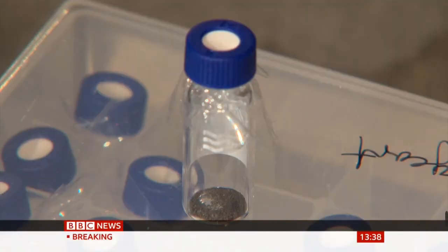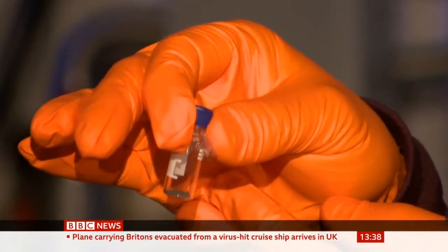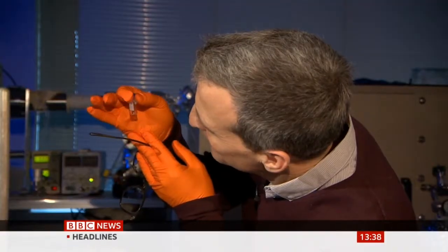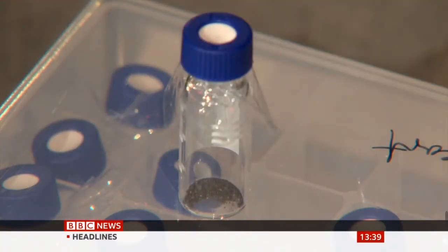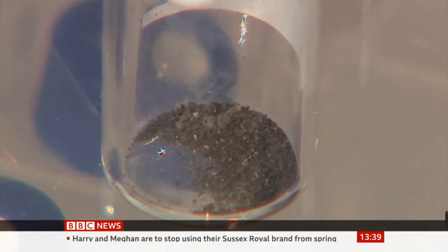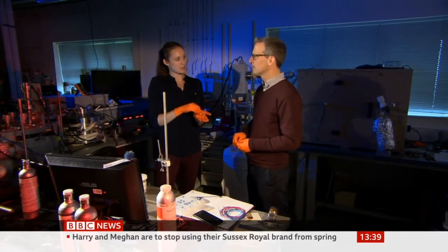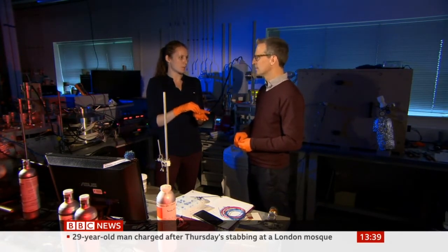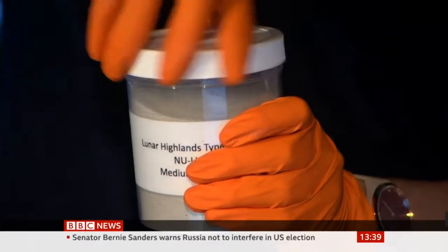Fifty years later, here it is at the Open University in Milton Keynes. So that's quite a piece of history I'm holding there. We have to account for every milligram and record it, but then we have to send it back, because NASA needs to make sure that all of their samples are accounted for — they can't be sold. These are priceless samples. In fact, the OU's been testing Apollo moon rock for decades.